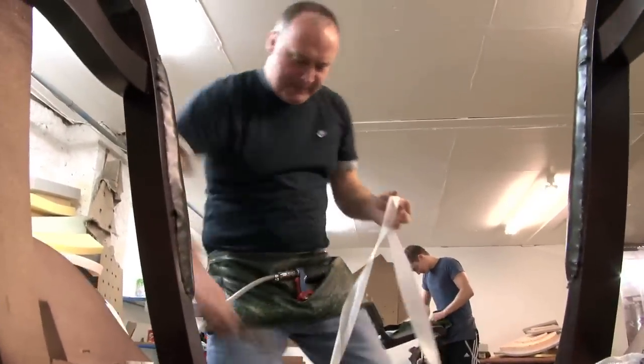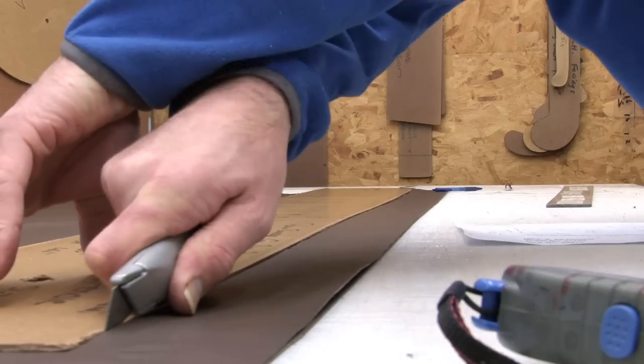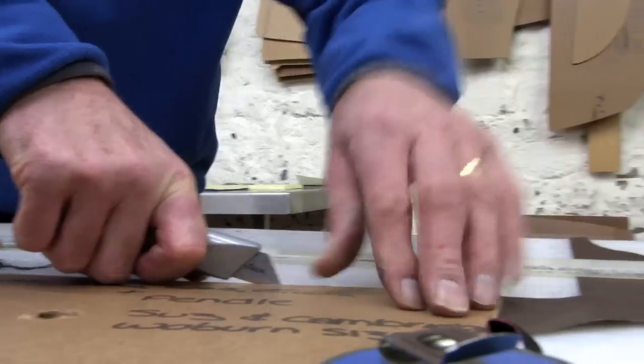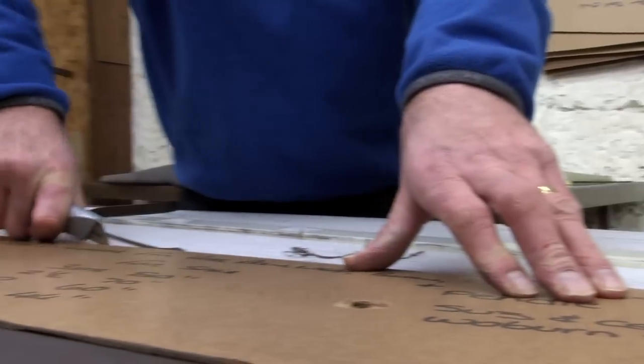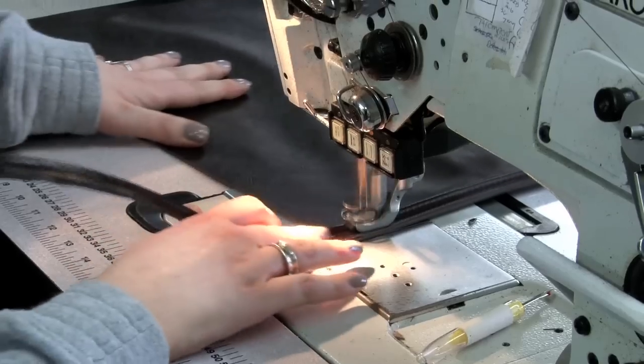The leather hides are carefully selected by hand to ensure that only the highest quality leathers are used. Sections are then cut to millimetre-exact sizes before the leather pieces are fastidiously sewn together and then checked over, ready for upholstering to begin.